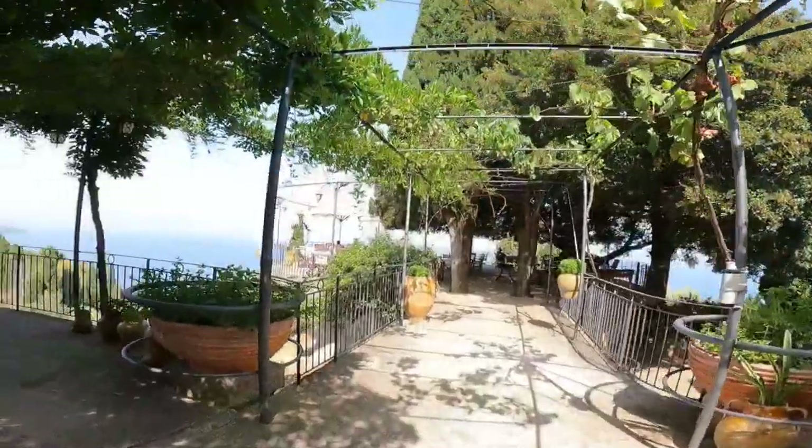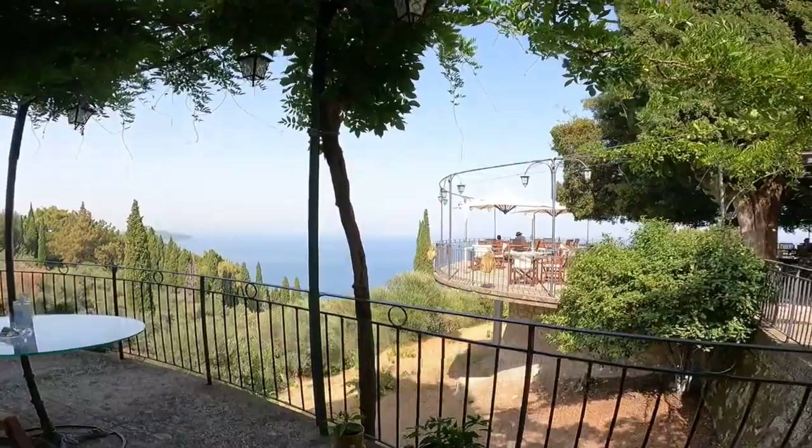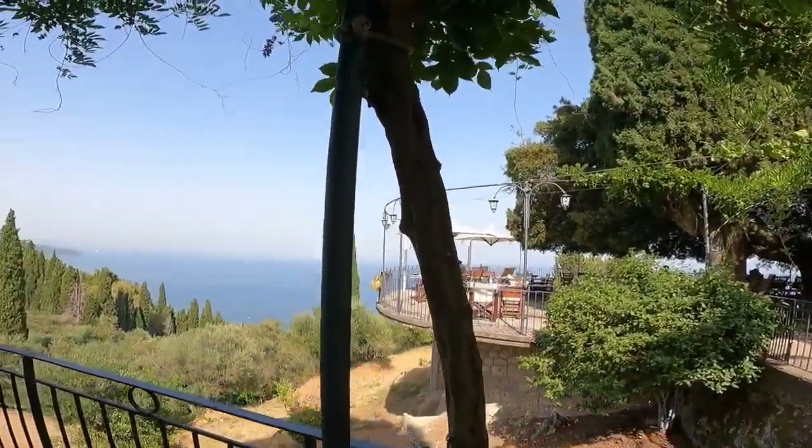Just a few meters from the palace is La Nova Bella Vista. We ordered drinks here and enjoyed the panoramic view.